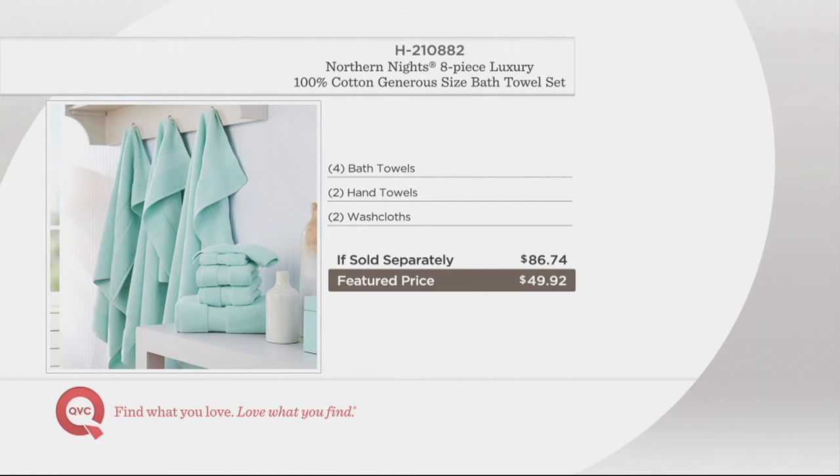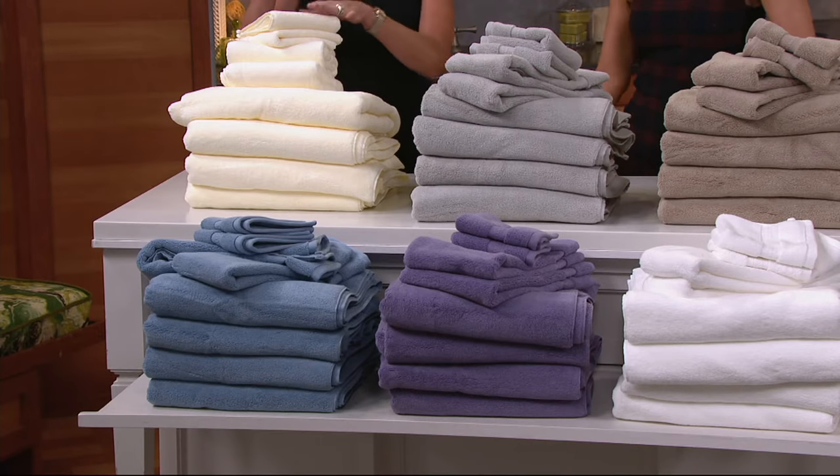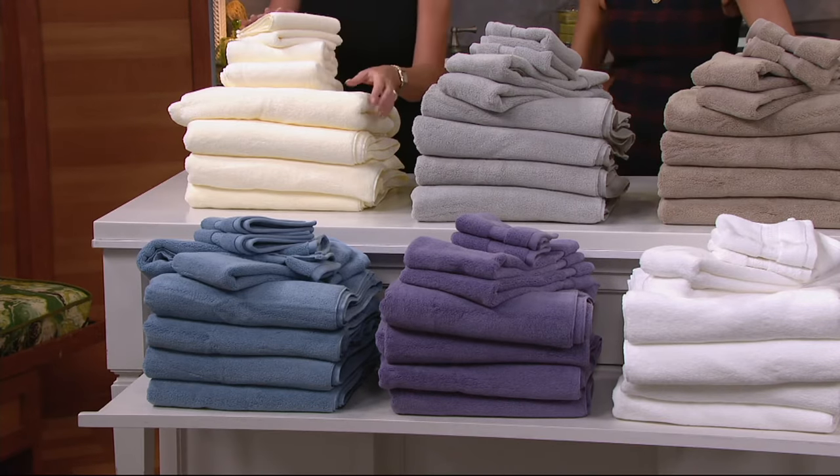Everything I just told you goes away in seven minutes at the end of the day. Only day this month for buy-more-save. 220 five-star reviews, six color choices. Starting here with the ivory — I think this is so pretty.